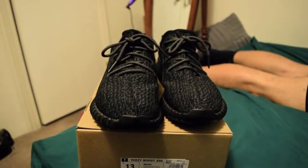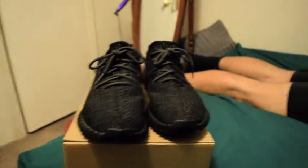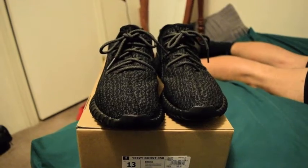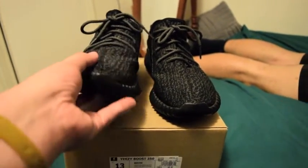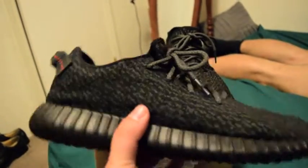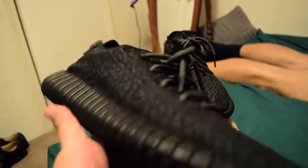Yo, what up? It's Shoe Crew TV live from my boy Big Matt's house. Today we're going to take a look at his 350 Yeezy Boost that he won in a raffle from Nice Kicks. Shout out to Nice Kicks Austin for giving my boy the assist on these Yeezy Boosts.